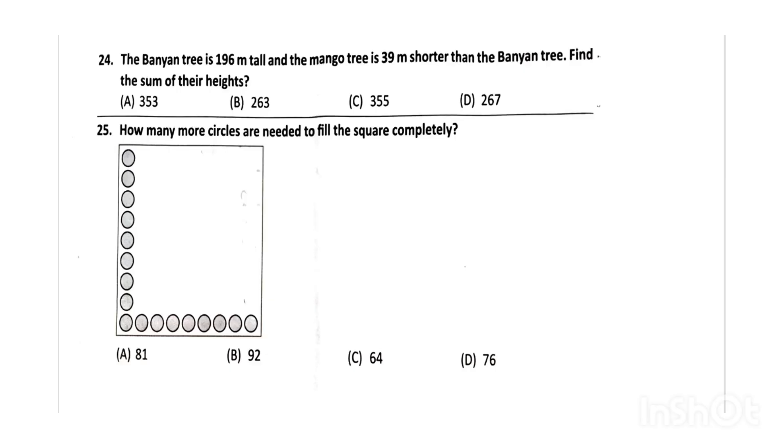Next, the banyan tree is 196 m tall and the mango tree is 39 m shorter than the banyan tree. Find the sum of their heights. The correct answer will be option A, that is 353.